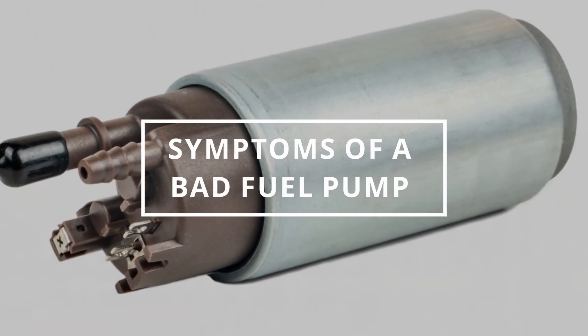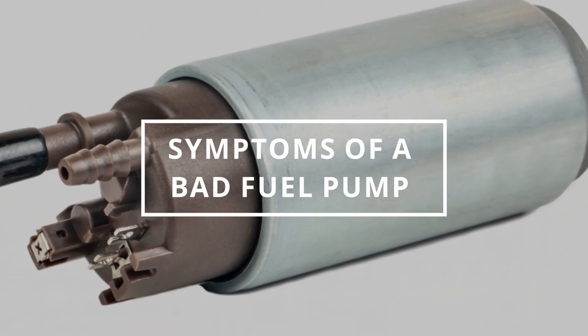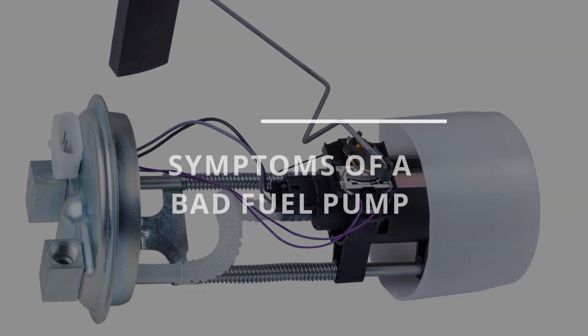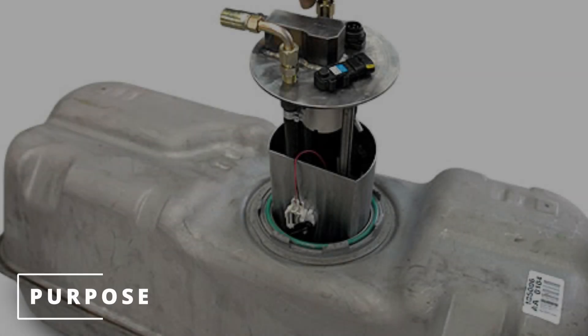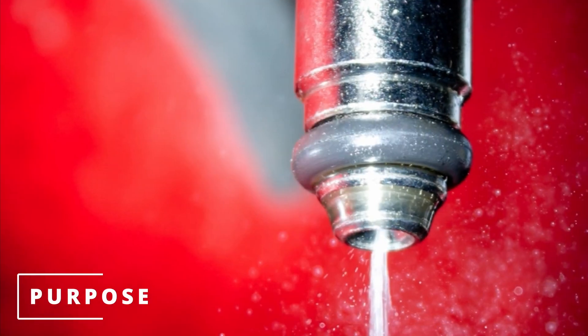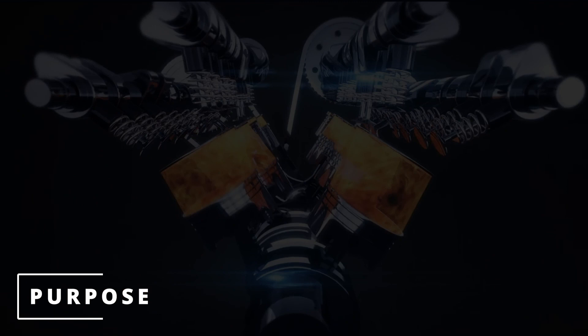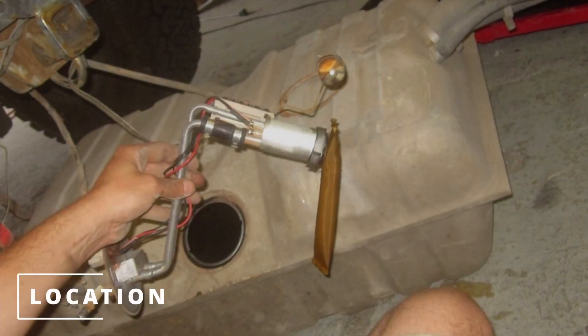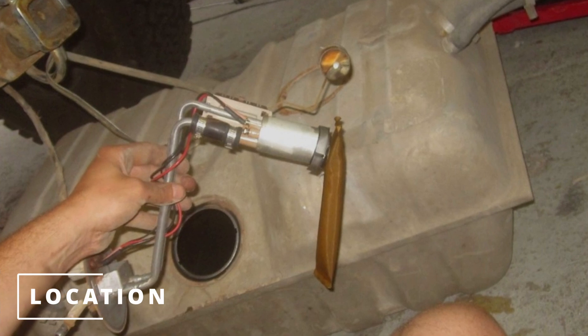I hope you guys are all having an exceptional day. Easy Autofix here, and today we're going to learn symptoms of a bad fuel pump. The purpose of the fuel pump is to transfer fuel from the fuel tank into the injectors, where they spray into the engine to mix with air and spark to create combustion. For most cars, the fuel pump will be located inside the gas tank.